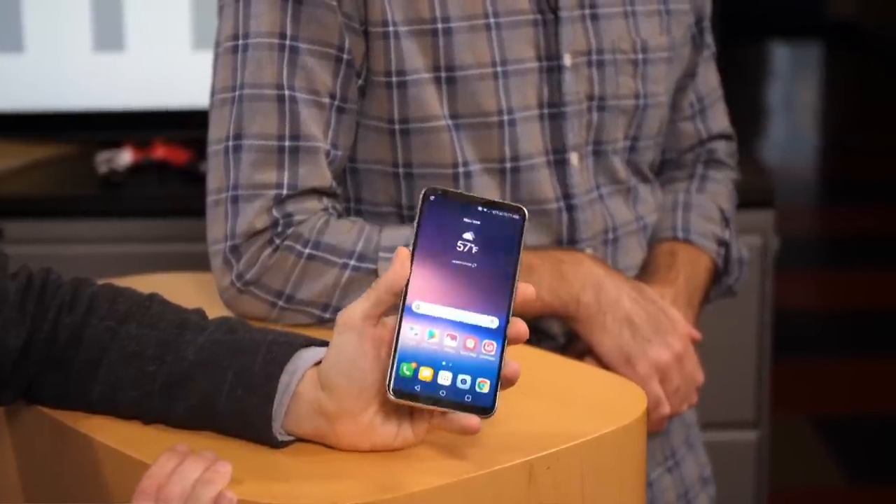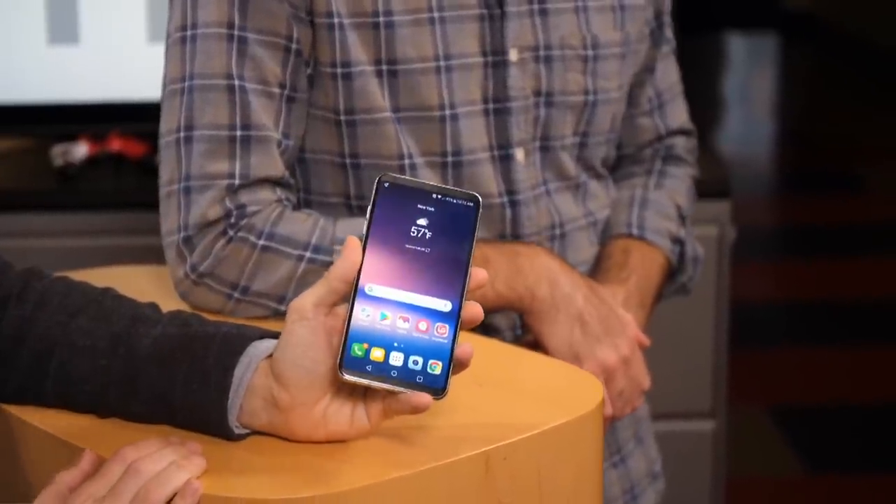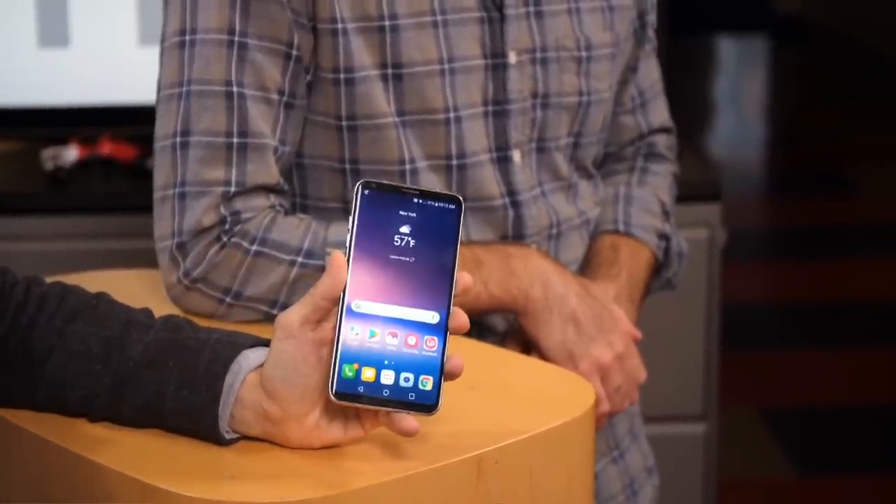Shooting in raw is going to fill up the phone very quickly. How much storage does this phone have? This has 64 gigs of storage, about 50 is available, but you also have a micro SD card slot, so you can put in a 256 gig card and just go to town.